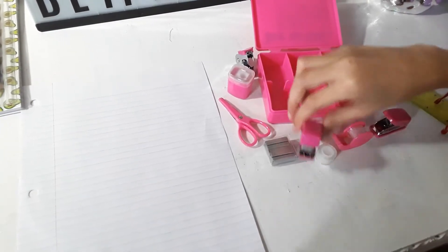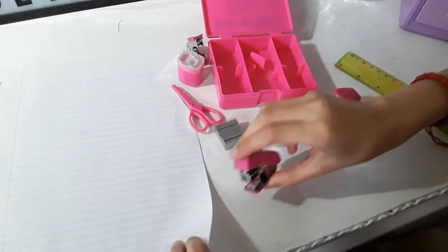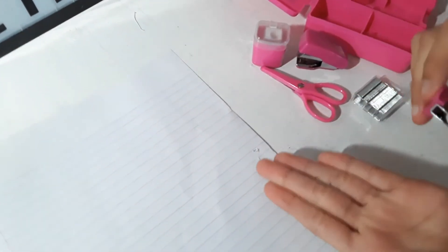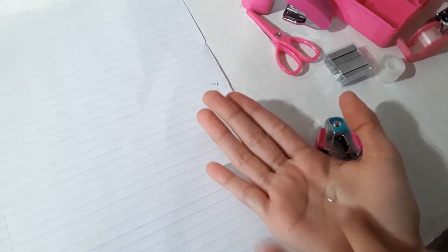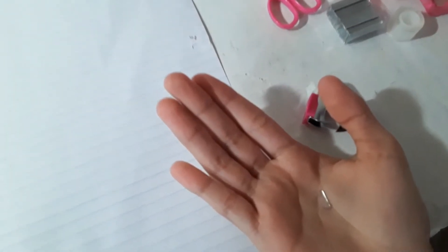Let me give you a quick demonstration of how all these work. I'm going to use the stapler first since it already has staples in it — and that's a staple. And if you don't want it stapled, use the staple remover: just put it right there on the paper and there you go. Make sure to always throw the staple away and don't drop it on the floor because it has pokey things that might hurt you.